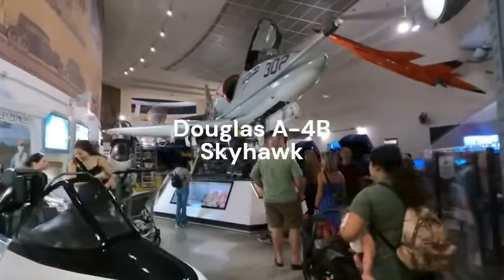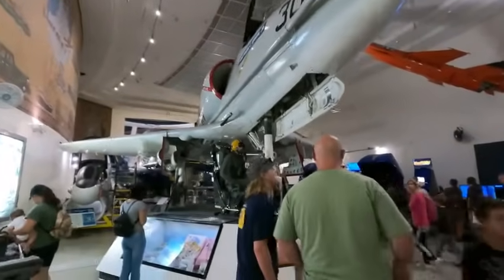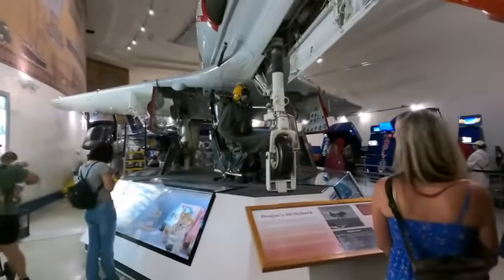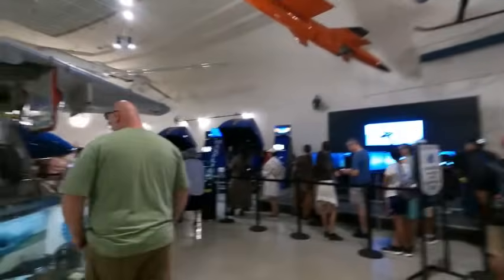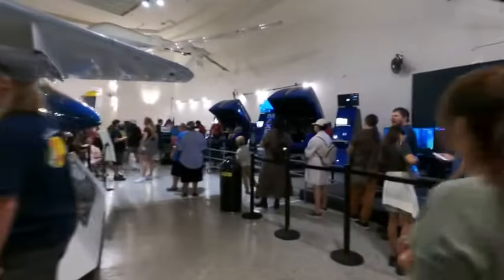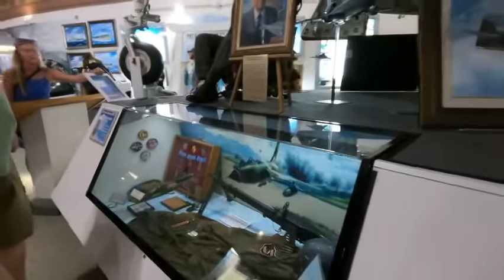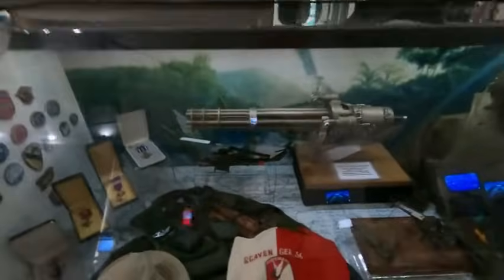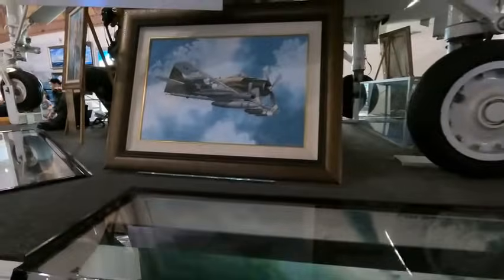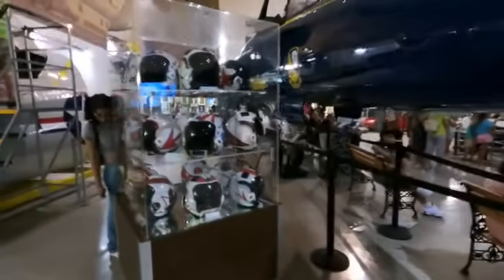We've got an A-4 Skyhawk up here. Moving from World War Two into the pre- and Vietnam-era aircraft. There's a model of the F-105 Thunderchief, and a minigun coming out of a Cobra gunship. Here's the F-18 Hornet in Blue Angels trim, along with a whole variety of different aviator helmets on display.